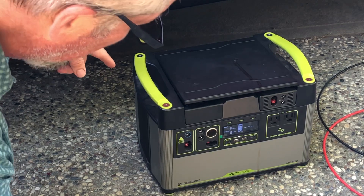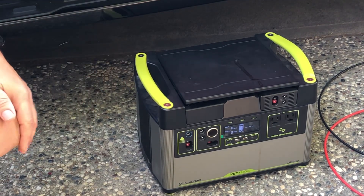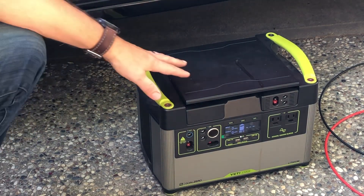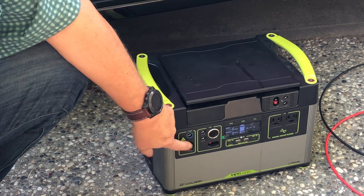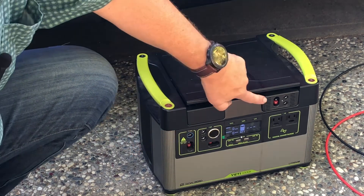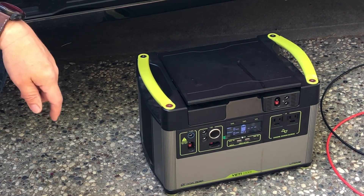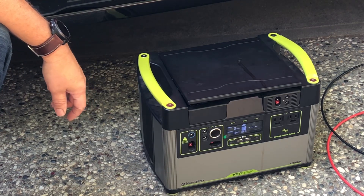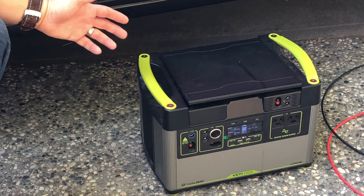This is a Yeti 1500X, which means it can store 1.5 kilowatts. The neat thing about this is that for solar charging the built-in input will take in 600 watts from solar panels, and you can buy an additional module which will take another — I think it's up to 350 watts — so together you could have 950 watts of solar coming in, which would help recharge the battery fairly quickly.